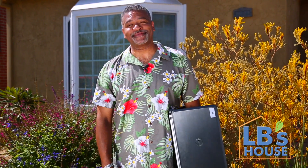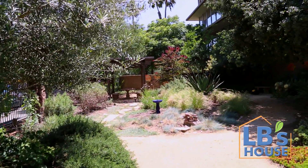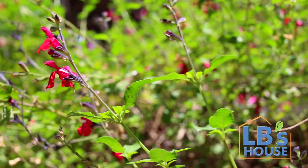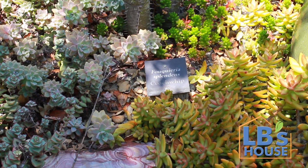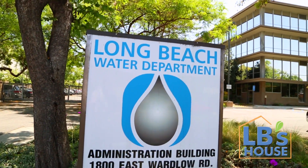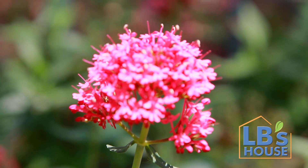Look no further than the Long Beach Water Department, Robert. The main building has a beautiful demonstration garden for anyone to come and check out. There are more than 30 different water-wise plant species on display, all clearly labeled with their own common names. Just head on over to 1800 East Wardlow Road and you'll get plenty of ideas for decorative rock, mulch, and plants to add to your landscape.